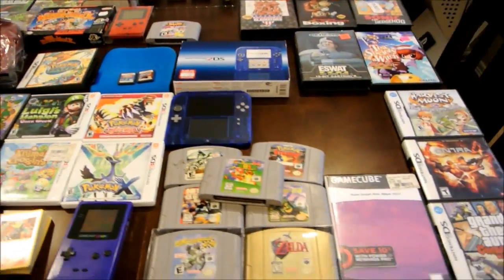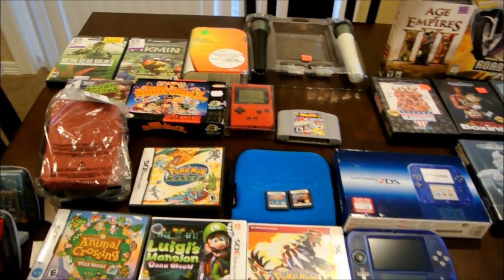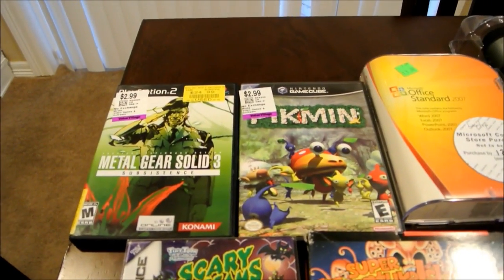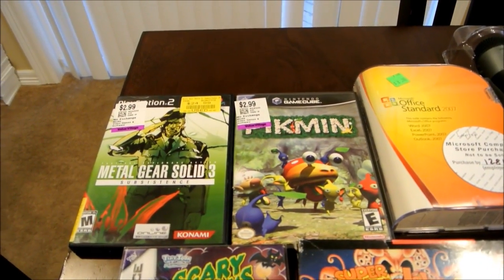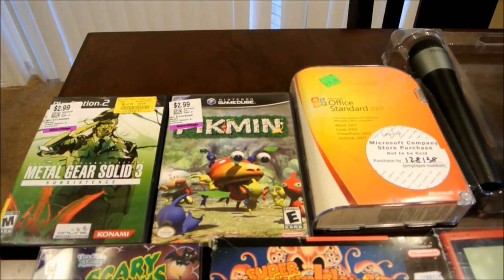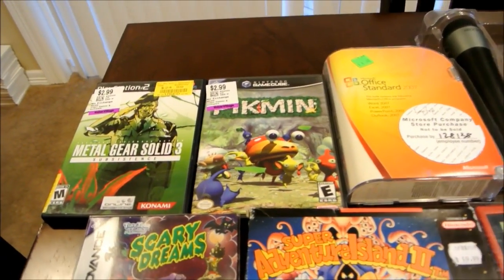Here's the first part of my pickups. We got just a random assortment of stuff. Starting here in the corner: Metal Gear Solid 3 Substance for $2.99 and Pikmin for $2.99 — a pretty good deal from Value Village.